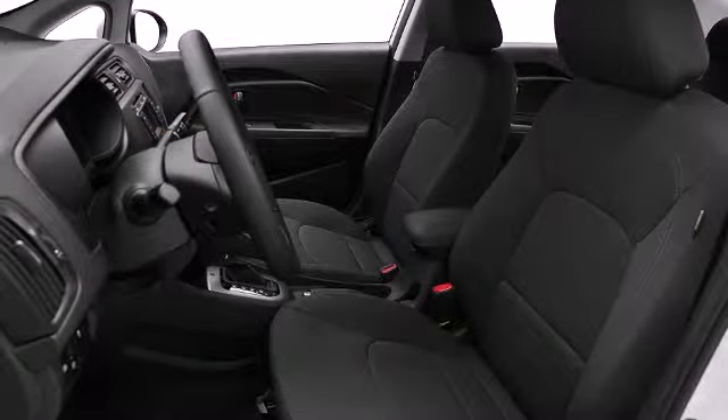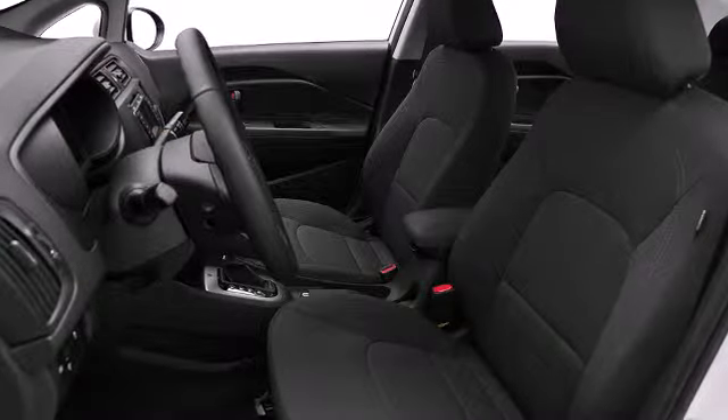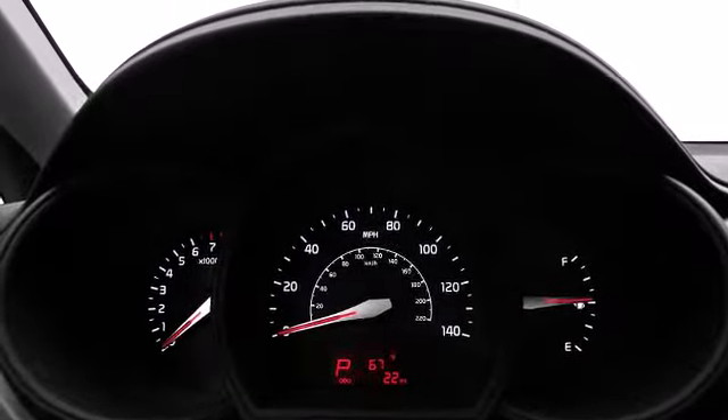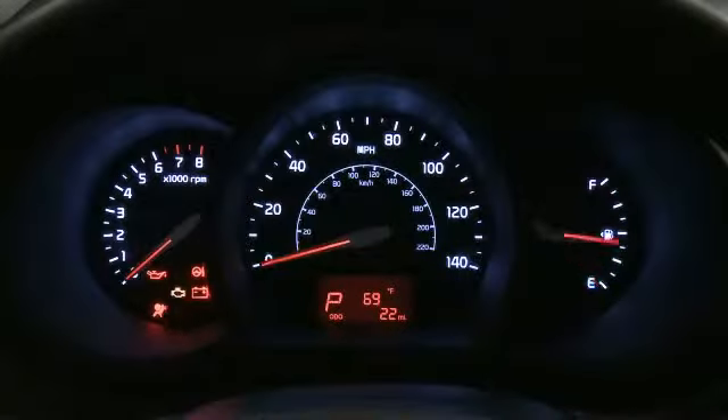Once inside, the attention to safety and security is obvious. Kia prioritized practicality, efficiency, and style by including a tachometer, variably intermittent wipers, a trip computer, and air conditioning.